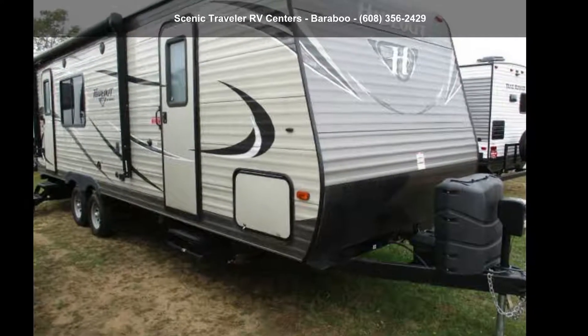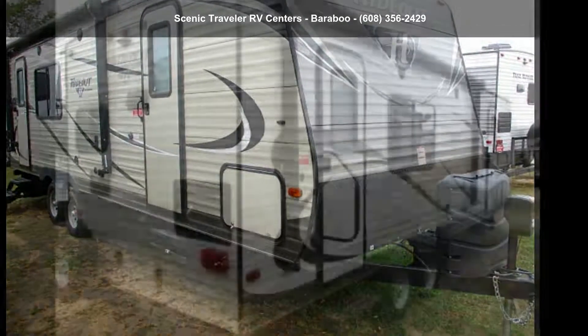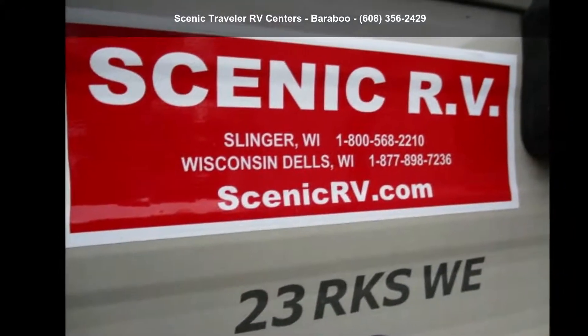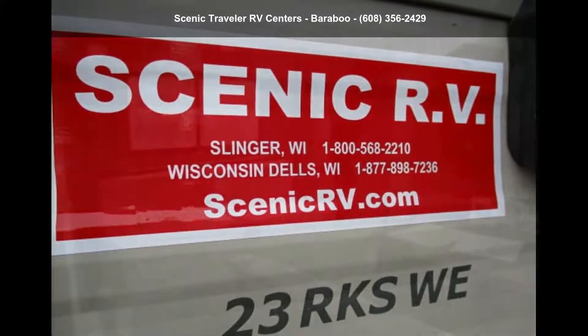Begin an adventure with this Keystone 2016 Hideout 23R KSWE. Whether you are planning on vacationing, adventuring, or just relaxing, this travel trailer does it all.